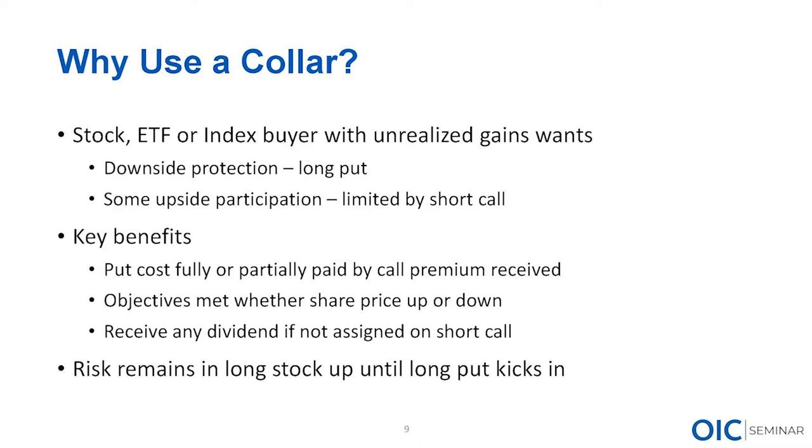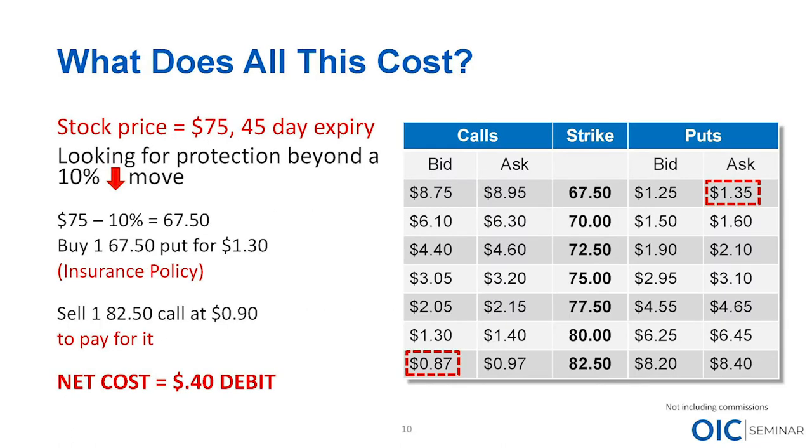Have any of you had a covered call and been assigned early because of a dividend event you weren't anticipating? When it comes to selling options — particularly selling calls — that early assignment risk is real. If the dividend amount is greater than the time value of the option, that option is a candidate for early assignment. If we've got a collar on, we need to be aware of that dividend event and the possibility of that call getting assigned and the stock getting called away.